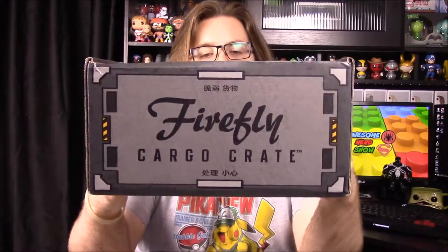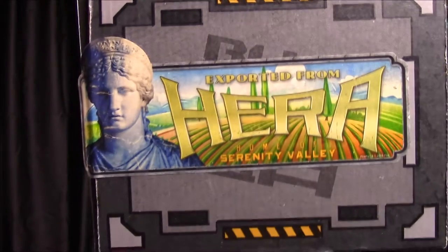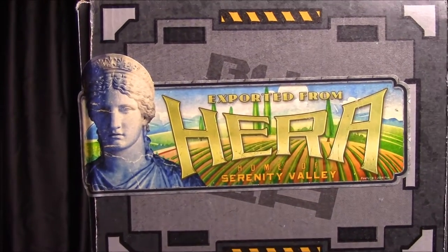What's up guys, this is the Awesome Nerd Show and we're back again doing another unboxing. This time we have the Firefly cargo crate for this month. The theme or person is Zoe, and there's a sticker representing her. It says 'Hair Export from Hair, Home of Serenity Valley.' I don't know if that's where she's from — as I've said before, I don't know much at all about Firefly, just seen a couple episodes.